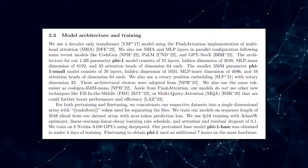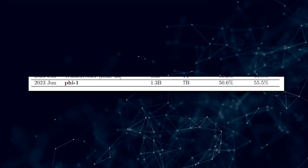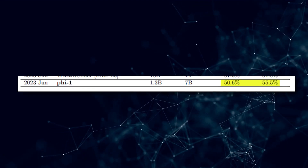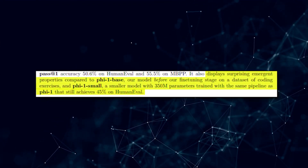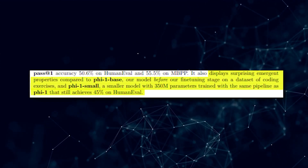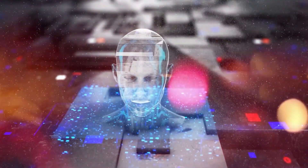PHI-1 is a transformer-based model that was trained for four days on powerful A100s using a selection of GPT-3.5 data. Despite its modest scale, PHI-1 achieves a pass accuracy of 50.6% on HumanEval and 55% on MBPP. What's truly remarkable is that PHI-1 displays surprising emergent properties compared to PHI-1 Base, Microsoft's previous model, even before the fine-tuning stage on a dataset of coding exercises. Even PHI-1 Small, a smaller model with 350 million parameters trained using the same pipeline, achieves a commendable 45% on HumanEval.